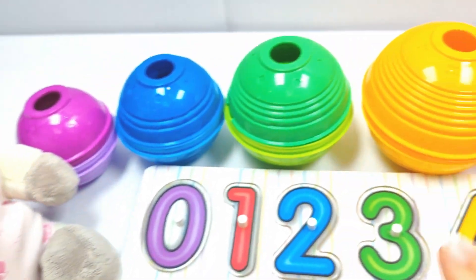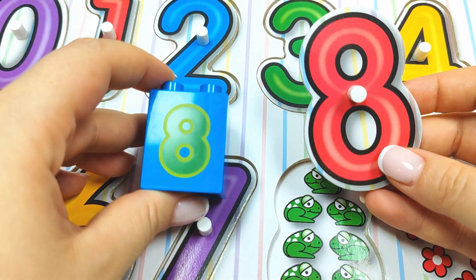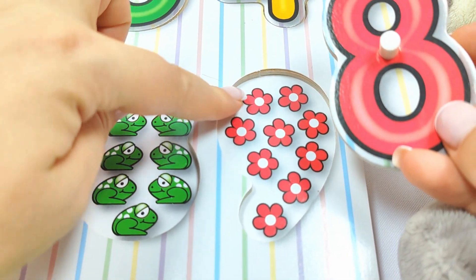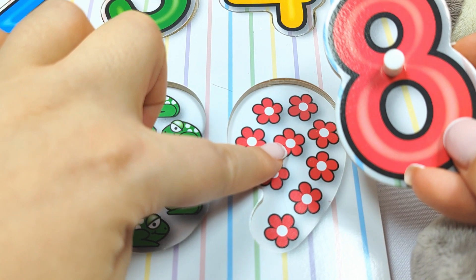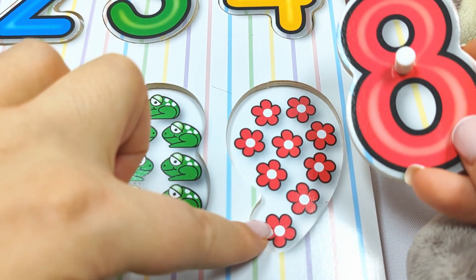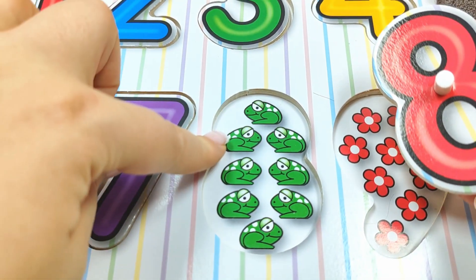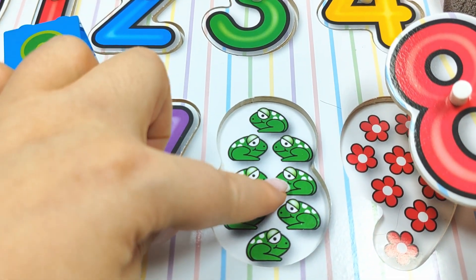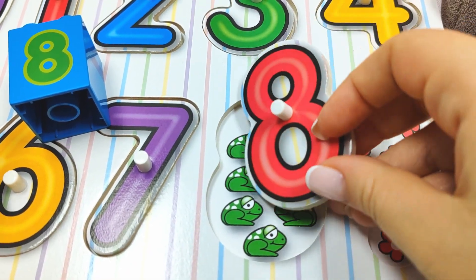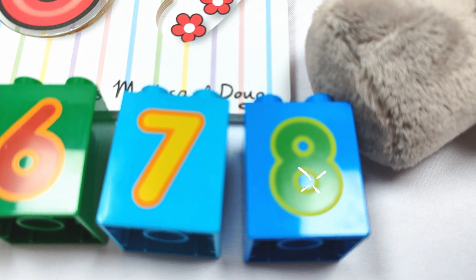Let's try the yellow ball. Let's open it up. It's number eight. Does it go here with these flowers? Let's count. One, two, three, four, five, six, seven, eight, nine. Uh-oh. What about with the frogs? One, two, three, four, five, six, seven, eight. Yay. Eight frogs. Very good job. And let's put this one over here. Number eight.